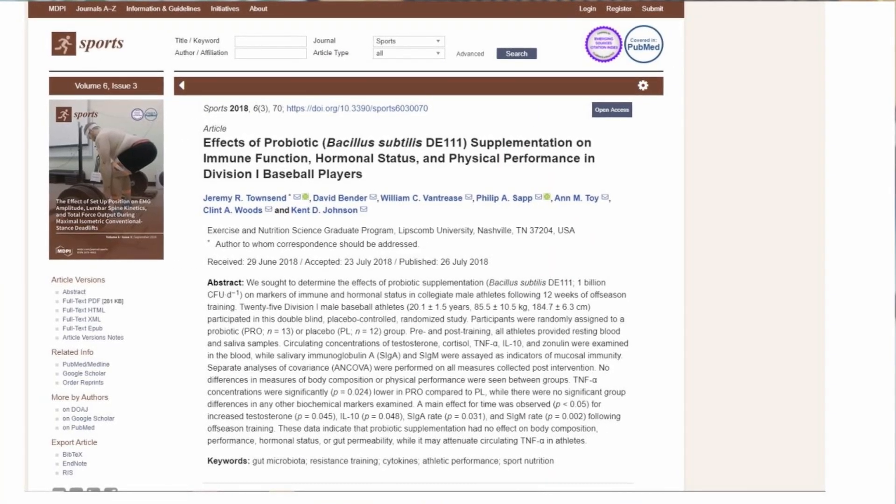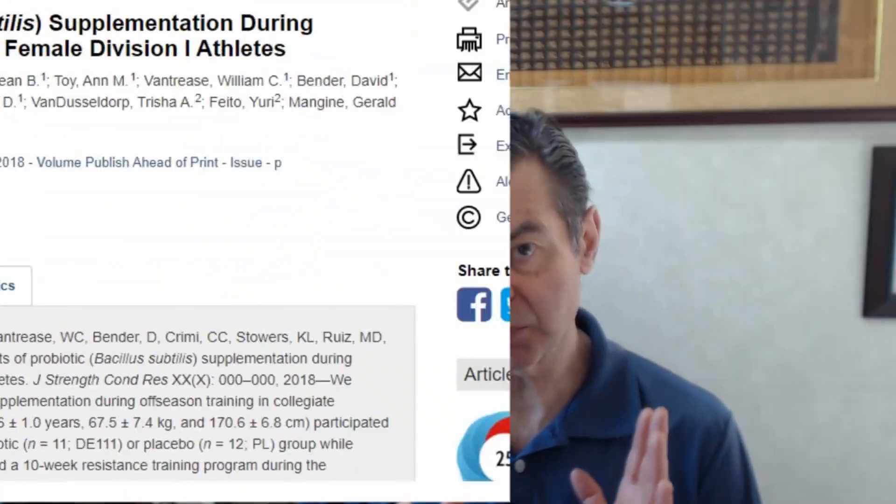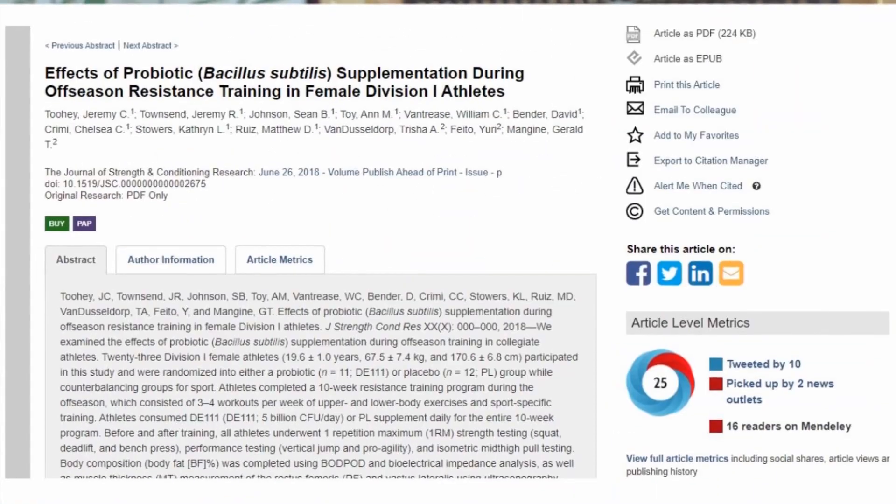ProFerment — I think it's my best probiotic product. It's clinically studied, with several clinical studies behind it, and it's a probiotic spore, the Bacillus subtilis spore, combined with the fermented food. Absolutely incredible product.